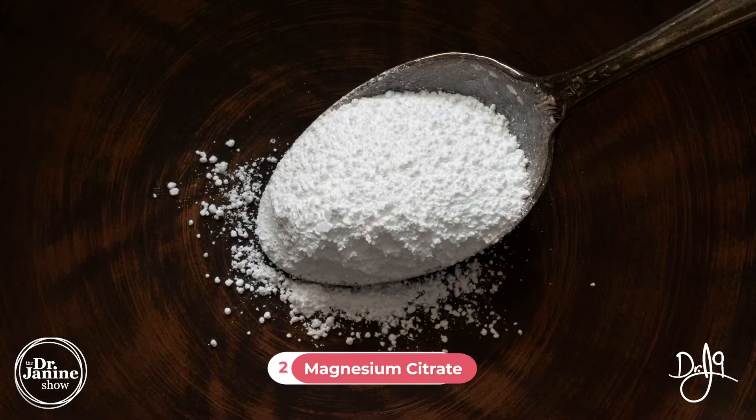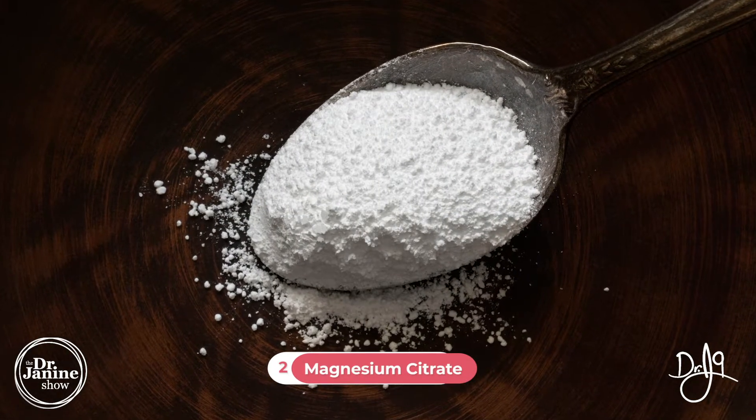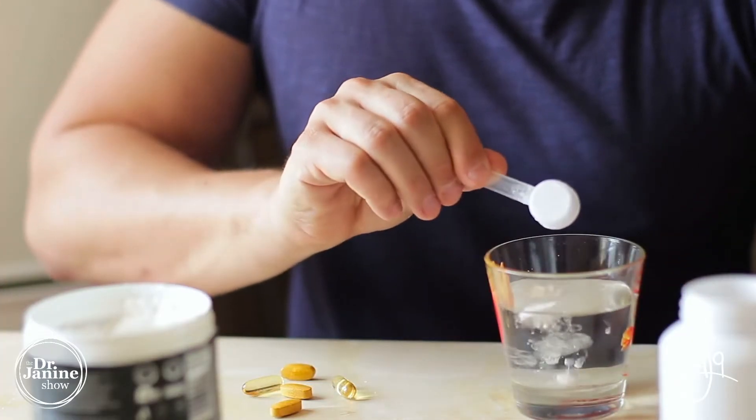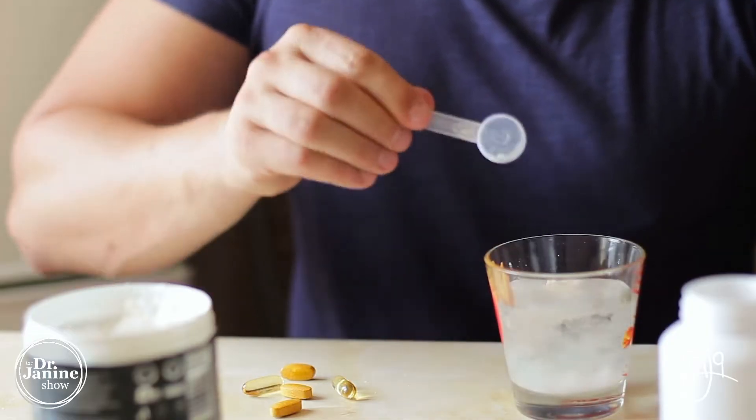Another type of magnesium is magnesium citrate. This one is very commonly used and can be a little bit sour in taste — often it's something you mix into water. Some people find the taste is a bit of an obstacle, but it can really help with constipation. What it does is help draw water into the bowels and lubricate the stool, which can be very helpful for those who are constipated.